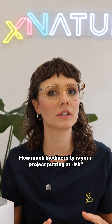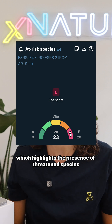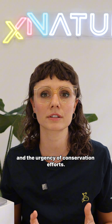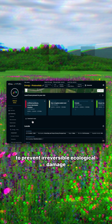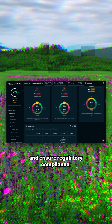How much biodiversity is your project putting at risk? Let's explore the At Risk Species KPI, which highlights the presence of threatened species and the urgency of conservation efforts. For example, in infrastructure development, it's essential to understand local biodiversity to prevent irreversible ecological damage and ensure regulatory compliance.